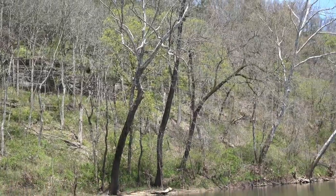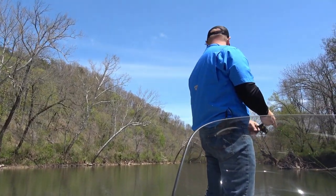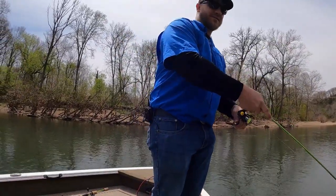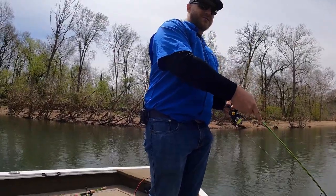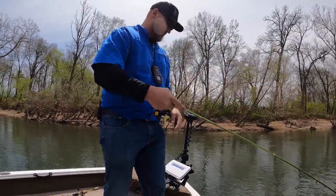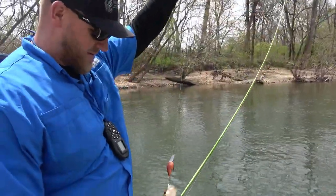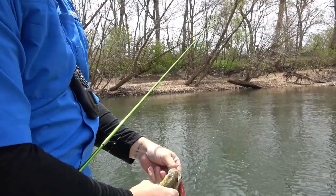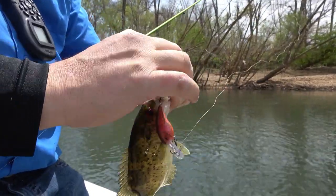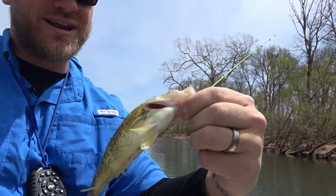There's a couple of fish in this hole. There's a little goggle eye right there — back hooked, very good chance we'll lose him. Come here, you little goggle eye, you'll be the first in the boat today. And that, guys, is the little surprise we're after today: the goggle eye, also known as the rock bass. This is a delicacy here in southwest Missouri. These guys do go in the live well. They got those red eyes, which I always find really cool.